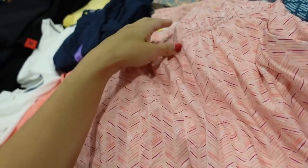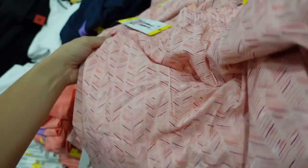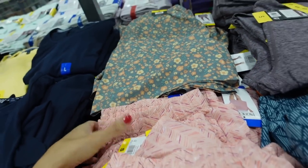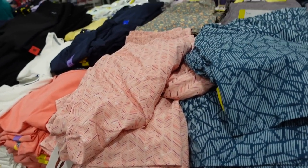Seeing a new short from Pacific Trail — it's a sport with a belt and bike shorts, side pocket, nice and flowy material. Comes in peach, green floral, and blue. On sale for $14.99.